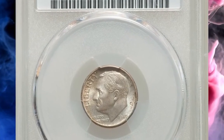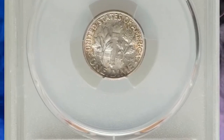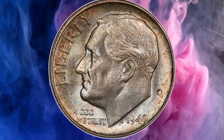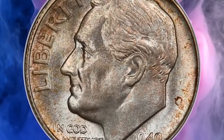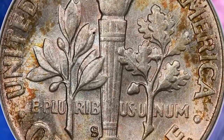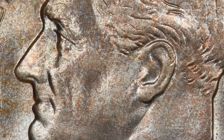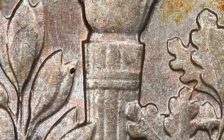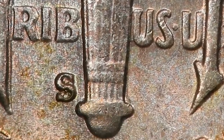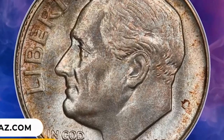Number 15: 1949 S Roosevelt Dime in MS67 Plus condition with Full Bands — an attractively toned high-end gem. The 1949 S dime has the second lowest mintage for Roosevelt dimes of all dates and mints during the silver series, and it was immediately targeted by speculators for hoarding. Their efforts were moderately successful, and the supply of mint state coins is adequate to the demand. The huge certified population, even in higher grades, reflects continued interest in the premium issue. This gem was sold for $1,020.